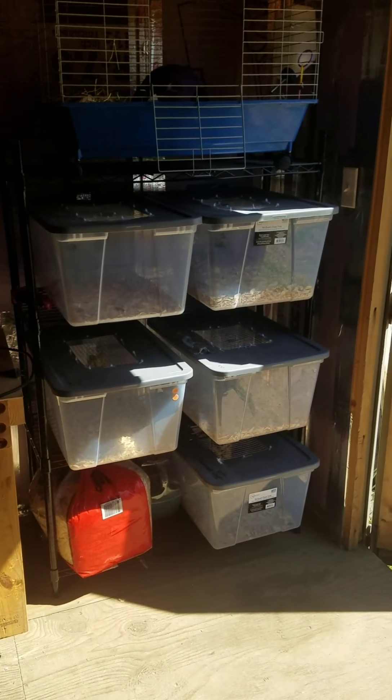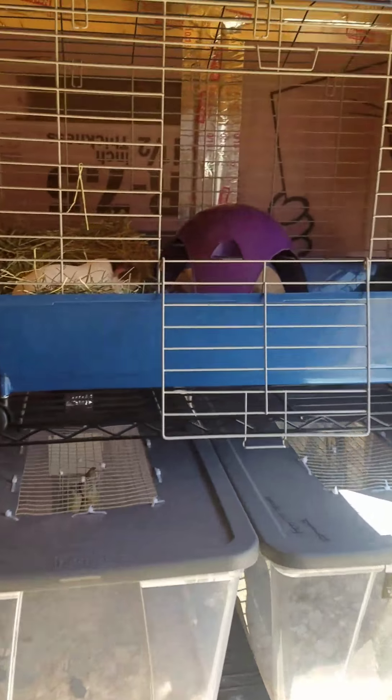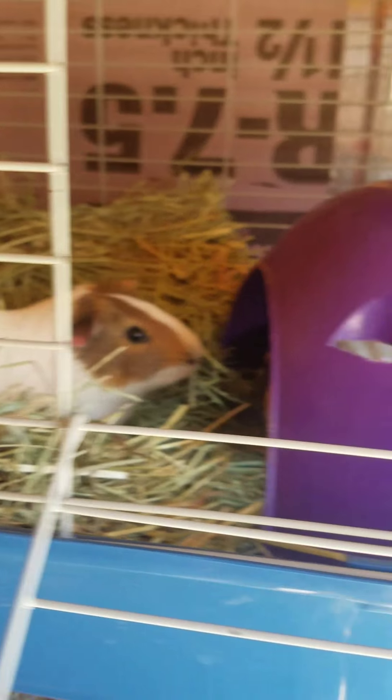Once I get the rest of the construction stuff kind of done out here, I will be moving the snakes out here.